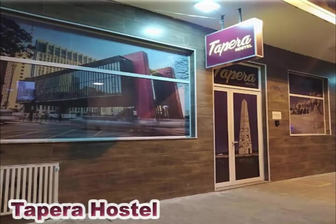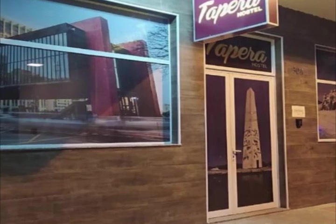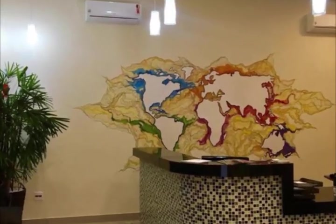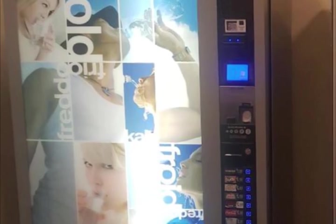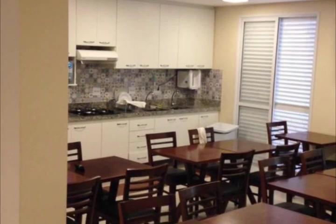Tepra Hostel is conveniently located in Sao Paulo's Vila Mariana District, 2.6 kilometers from MASP Sao Paulo, 3.2 kilometers from Sitio Matarazzo Pavilion, and 3.3 kilometers from Sao Paulo Metropolitan Cathedral. This property has a shared kitchen and a shared lounge, as well as free Wi-Fi throughout the property. Some of the hotel's rooms have balconies with city views.